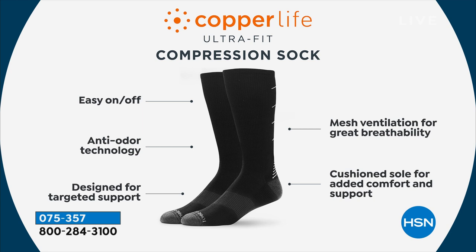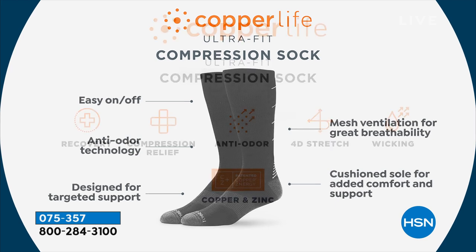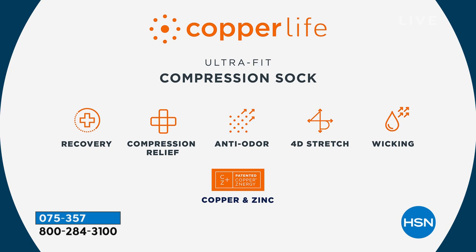The anti-odor technology is patented — it's called Copper's Energy, a combination of copper and zinc that is permanently infused into the fiber, so you never have to worry about it washing out. It actually kills the odor-causing bacteria that grows on socks. The compression provides targeted support all the way around — arches, heels, and the met pad across the bottom. There's great ventilation throughout and added cushioning across the bottom and into the heel. These are also temperature-regulating smart socks: when your foot is hot, the fibers open to cool it down; when it's cold, the fibers tighten to trap heat and keep you warm.